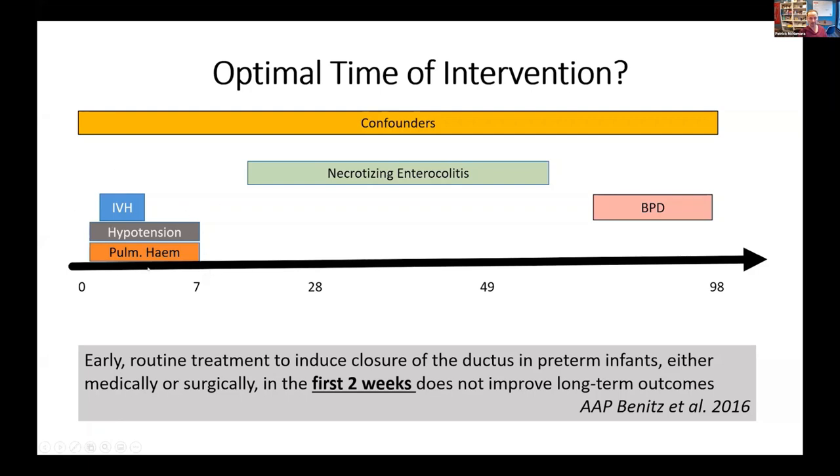Entities like NEC and BPD, which have also been associated with PDA exposure, are confounded by many things like infection and other morbidities that happen. So the concept is perhaps we need to think about — if we are to strive to minimize these problems — perhaps we need to think a little bit earlier.